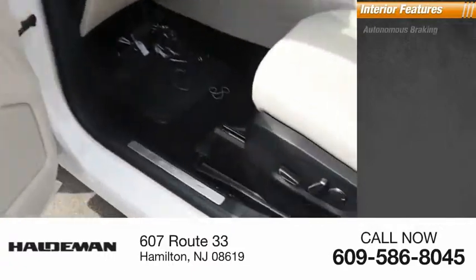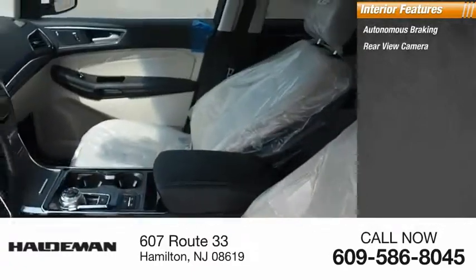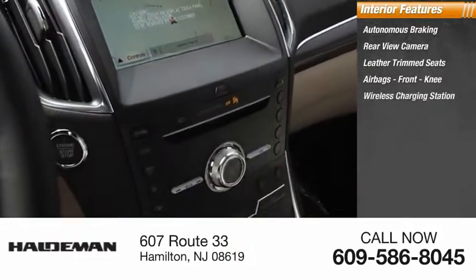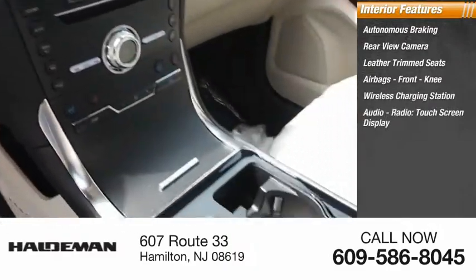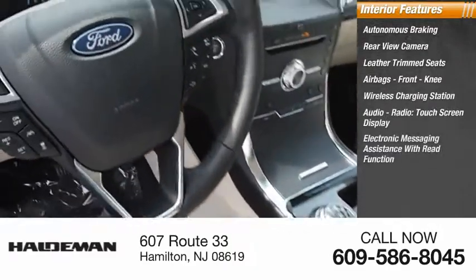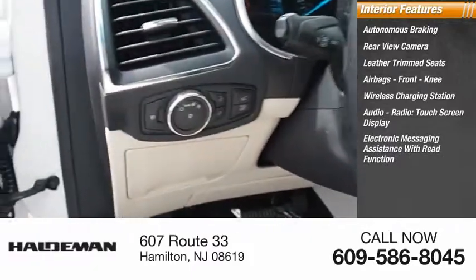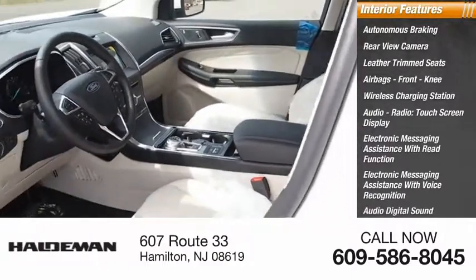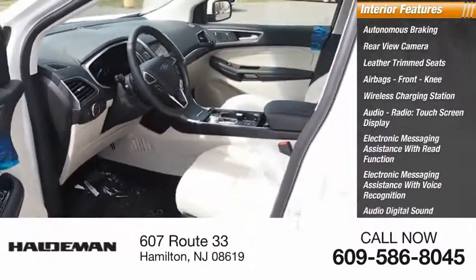Inside you'll find autonomous braking, rear view camera, leather trim seats, airbags, front knee airbag, wireless charging station, audio radio, touchscreen display, electronic messaging assistance with read function, electronic messaging assistance with voice recognition, audio digital sound processing, sync, and satellite communications.